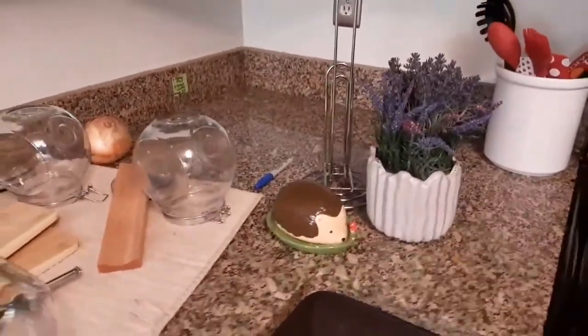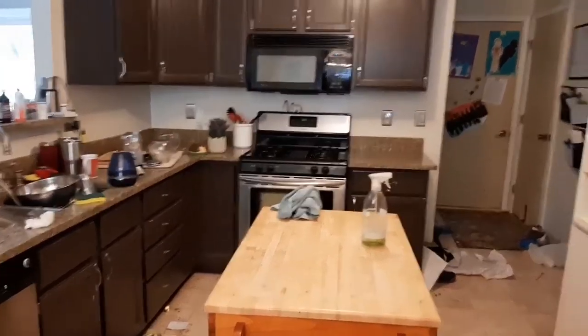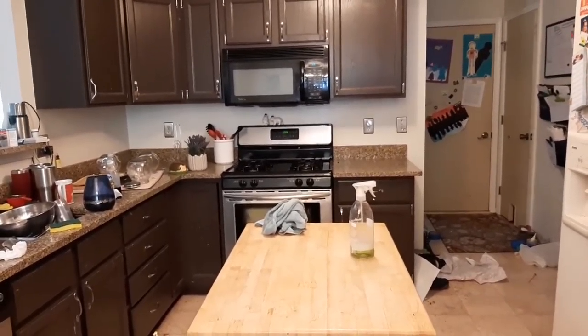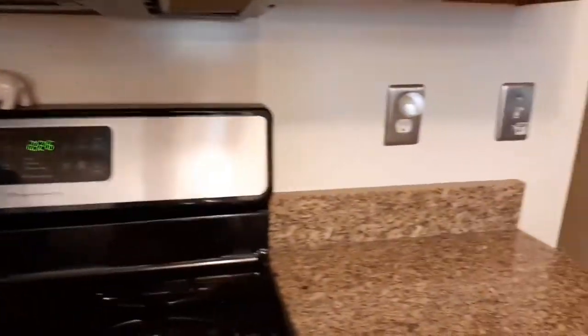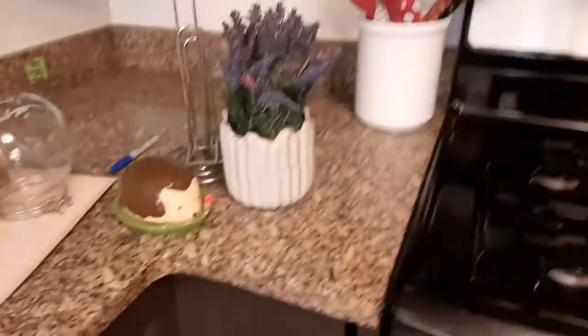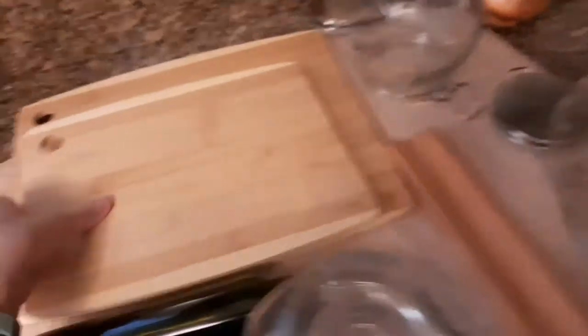I finished setting up the office area in the kitchen — we have the Post-it note thing, my mom's jewelry thing, a water bottle that we put scissors in, pencil sharpener, pen bin, mug thing, stapler, and tape dispenser. Now I'm gonna start decorating. Let me actually show you the entire area of the kitchen — this is kind of what it looks like.